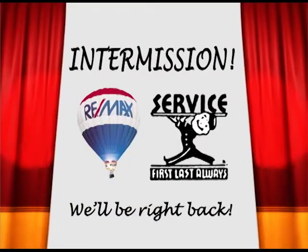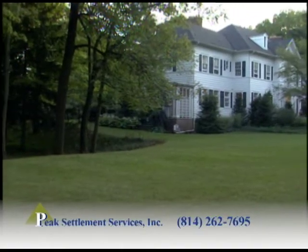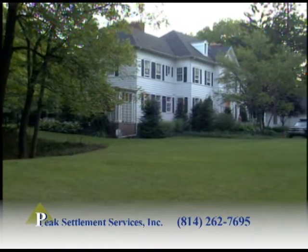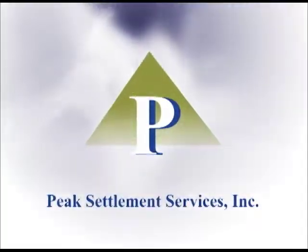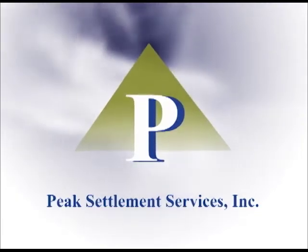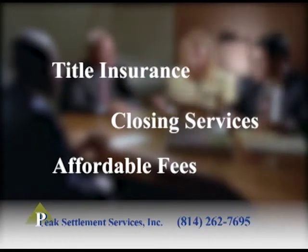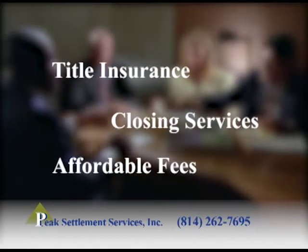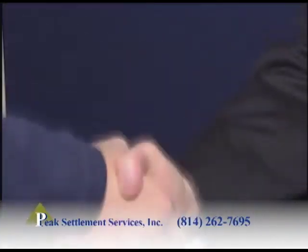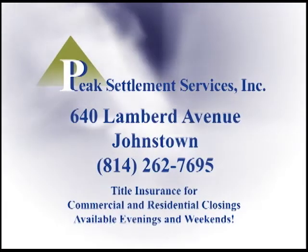We'll be right back after this. With any real estate transaction, there is a long list of legal and administrative procedures that must be completed. Peak Settlement Services has helped hundreds of buyers and sellers with a smooth, easy, and convenient transaction. For over a decade, Peak Settlement Services has specialized in providing title insurance and closing services at reasonable prices. When it comes time to close on any real estate deal, you have a choice. Choose the professionals — choose Peak Settlement Services.